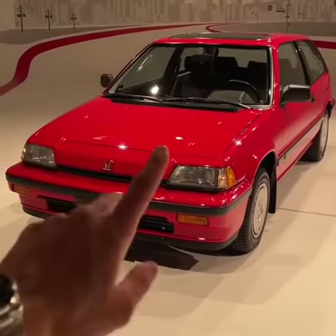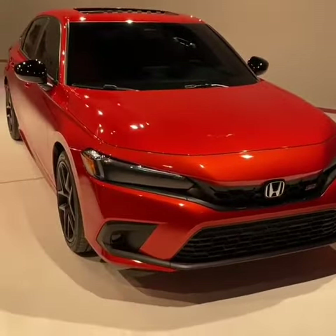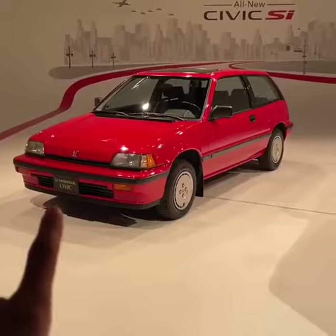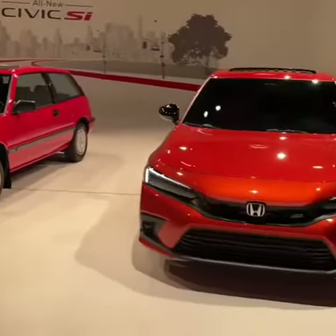They both have inline fours under the hood. This old one has 91 horsepower, and more than double on the new one at 200 horsepower. There's your old versus new for the first ever Civic Si 1986 and the most recent Civic Si 2022. Let me know which one you'd rather have.